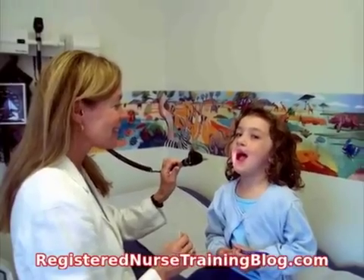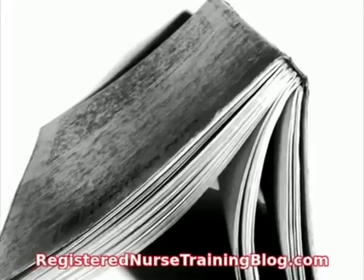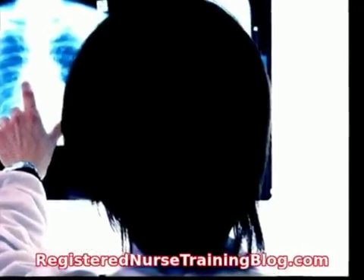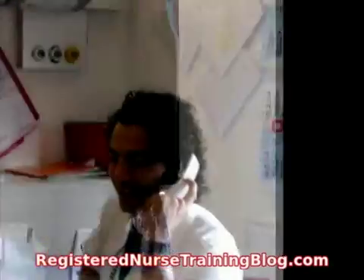CSU Bakersfield requires an extensive selection of training classes to enter their nursing program. Examples of those classes are Human Physiology and Lab, Advanced English Composition, Human Anatomy, Chemistry and Lab, Introduction to Psychology, Introduction to Sociology, Public Speaking, and Statistics.